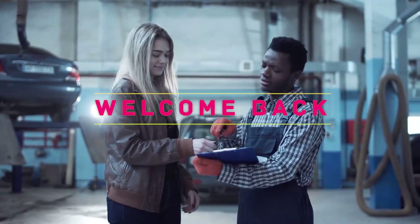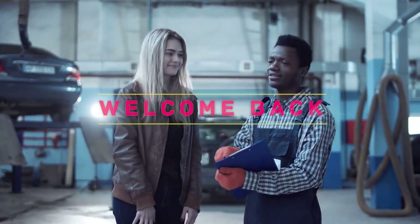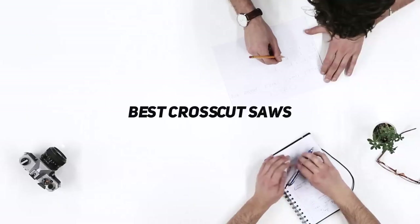Hey, welcome back to my channel. In this video, I'm gonna talk about the Top 5 Best Crosscut Saws.